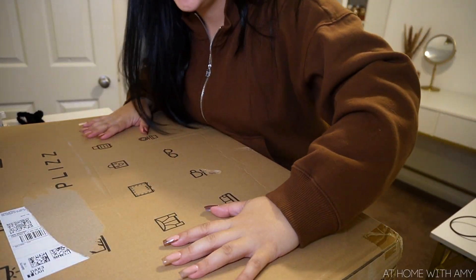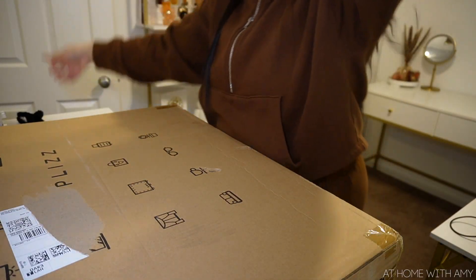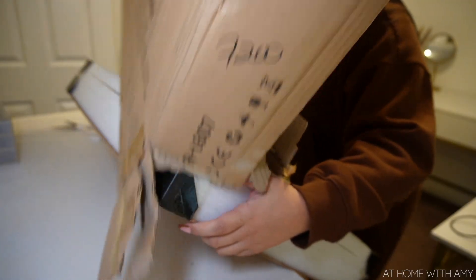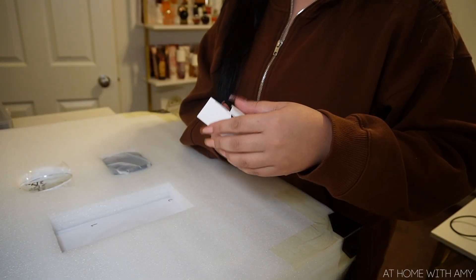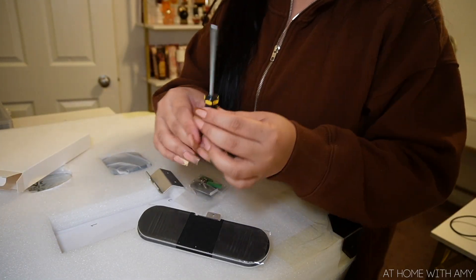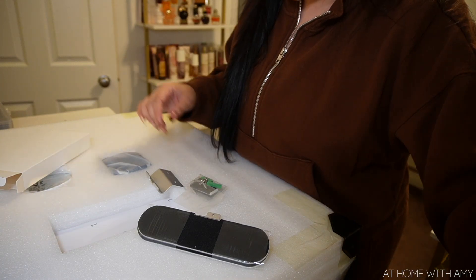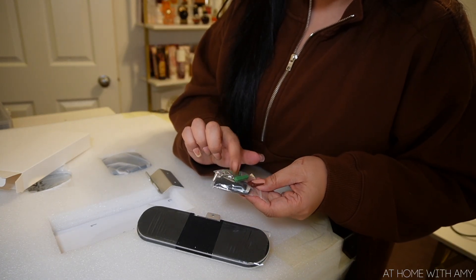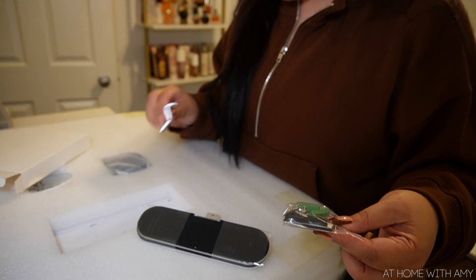Here is the box that it came in. Everything looks very organized. You even get a screwdriver with this, and here is some hardware - I think this is if you want to mount it on the wall.